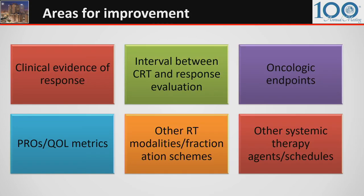The NCDB database provides a unique opportunity for large-scale studies. Areas for improvement that would optimize results from such analyses would include: clinical evidence of response, the interval between termination of CRT and response evaluation, oncologic endpoints other than overall survival, patient-reported outcomes or quality-of-life metrics — specifically anorectal function — other RT modalities or fractionation schemes, and other systemic therapy agents or schedules.